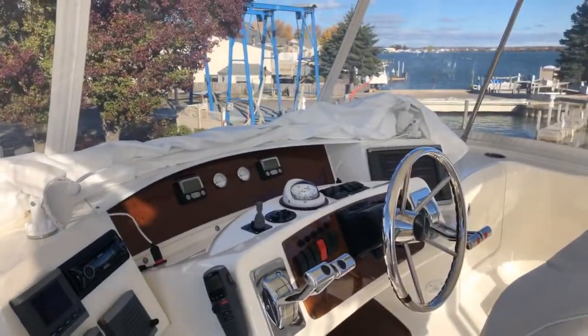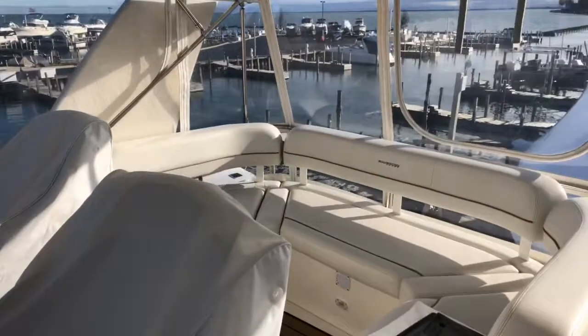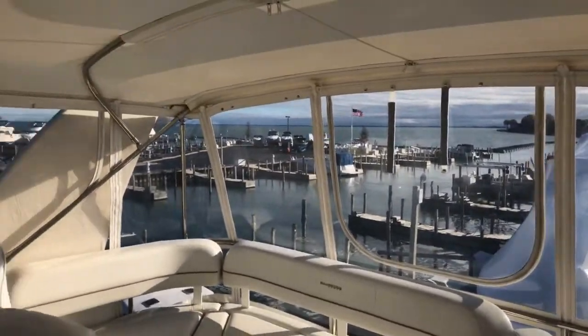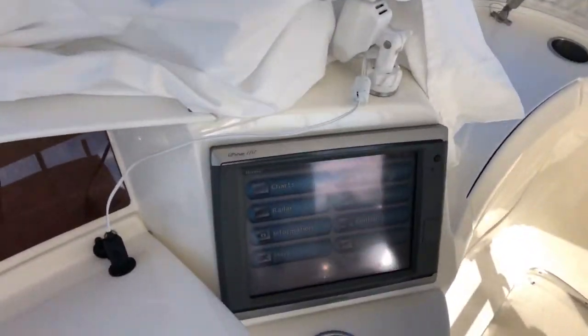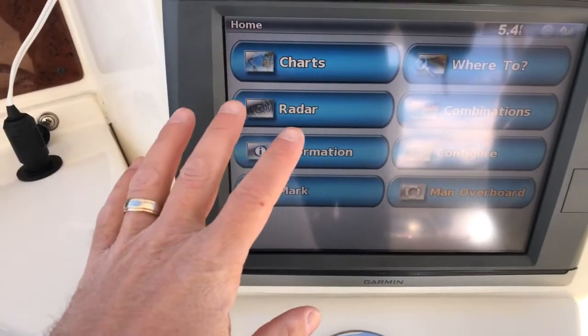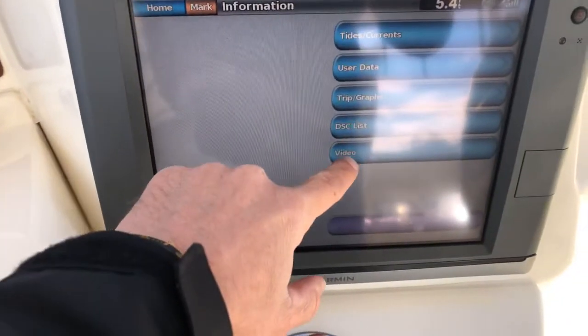This is our helm arrangement — helm seating, nice U-shape seat arrangement aft. We have a Garmin 7212 display here.